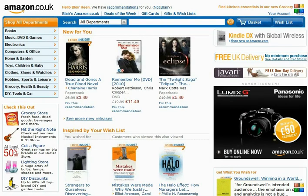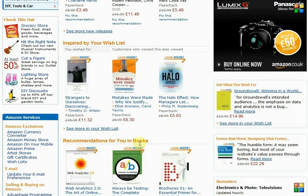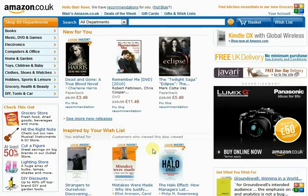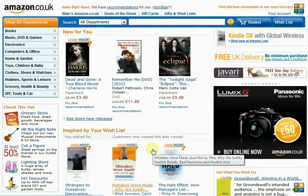If we look at the Amazon website now, thinking about personalisation and being focused on the user — as soon as I come to the site it recognises that I've been here before. 'Hello Blair Keane, blairsaramazon.co.uk.' So it's all about me, this is my website and my shopping experience, all tailored for me. New for you, inspired by your wish list, recommendations for you in books. It remembers my browsing history and presents me with options relevant to what I'm interested in.